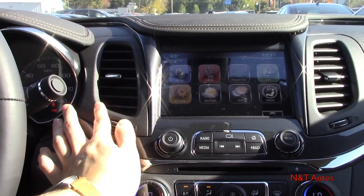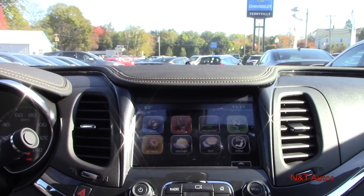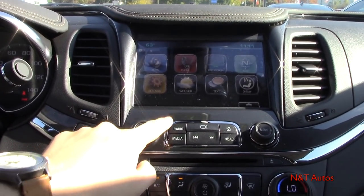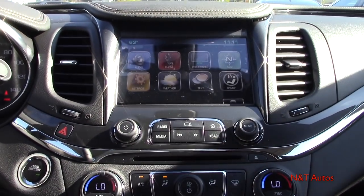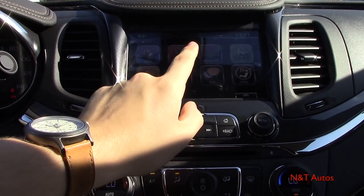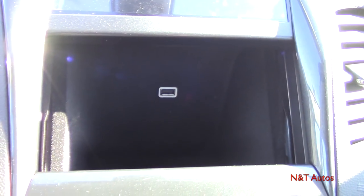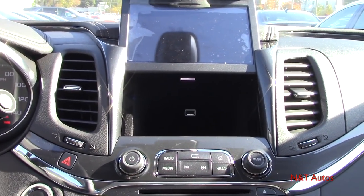There are neat air vents over here with nice soft-touch material throughout. Below the screen we have a hazard button, volume knob that also powers the radio on/off, and shortcut buttons for radio, media, song skipping, back, home, a tune knob, and a menu button. And here's a little secret — there's a hidden compartment behind the screen. It has plenty of room for a standard iPhone, includes a USB connection for charging, and is felt-lined so whatever you put in there stays safe.